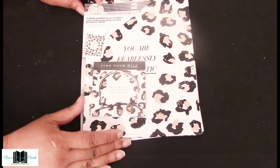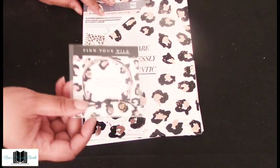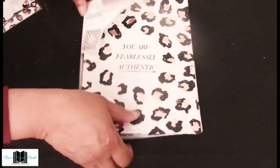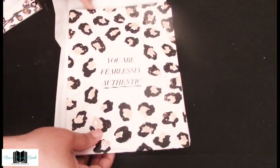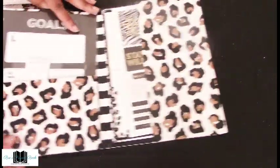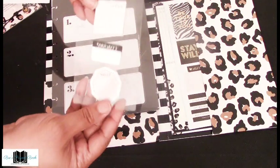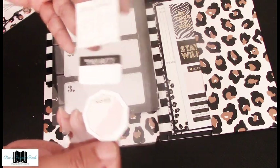Next up we have the planner companion accessory. The first thing inside is a beautiful bracelet — I'm going to give that to my niece. On the back it lists the items in the package. There's a nice little folder with a wild animal print on the front and back, and it says 'You are fearlessly authentic.' Inside on the left side we have stickers, post-it notes, wild ideas, priority, and noted.